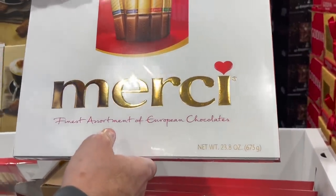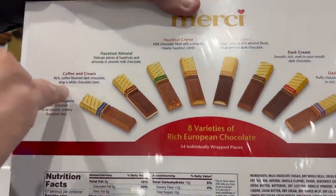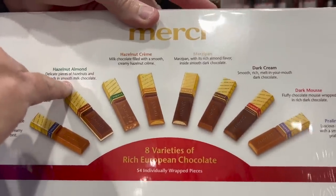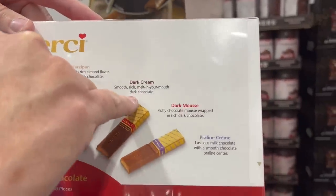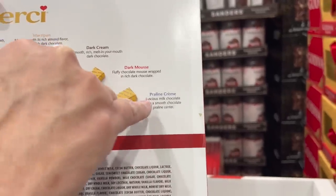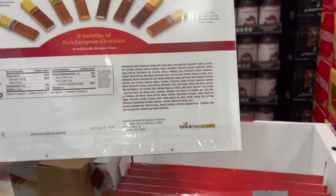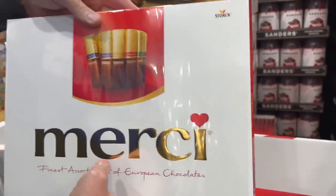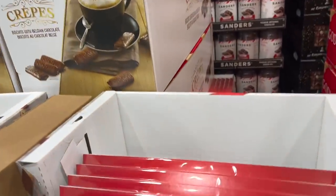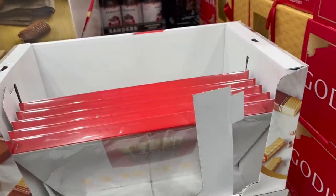The finest assortment of European chocolates - creamy chocolate, coffee and cream, hazelnut almond, hazelnut cream, marzipan, dark cream, dark mousse, and praline cream. We've got to buy one just to try it. It's only $8.69 on sale, and it's good until tomorrow. We're getting this just to try it. I told you I'm not really on a chocolate kick anymore, but I always like to try anyway.